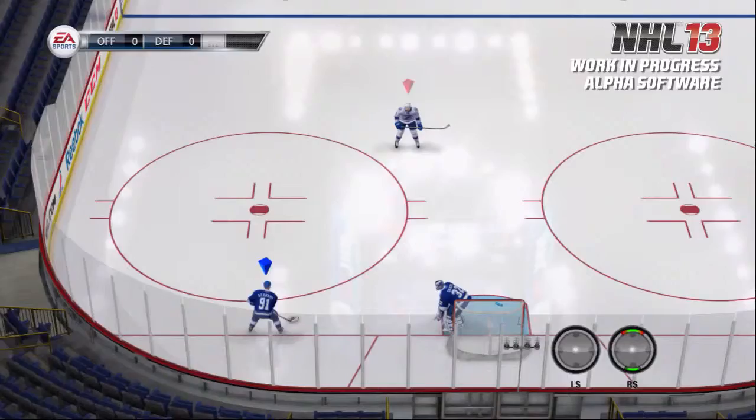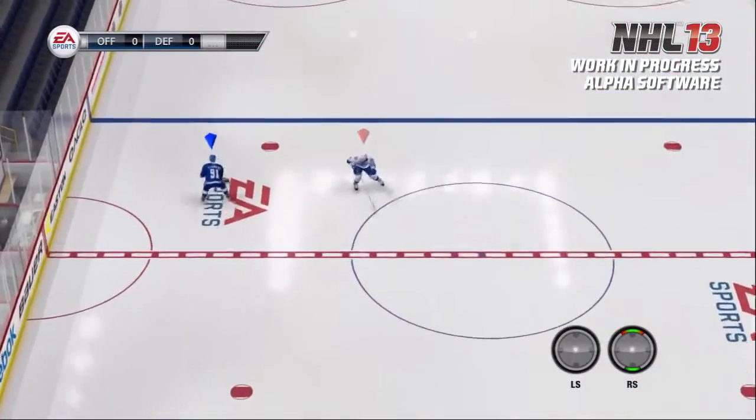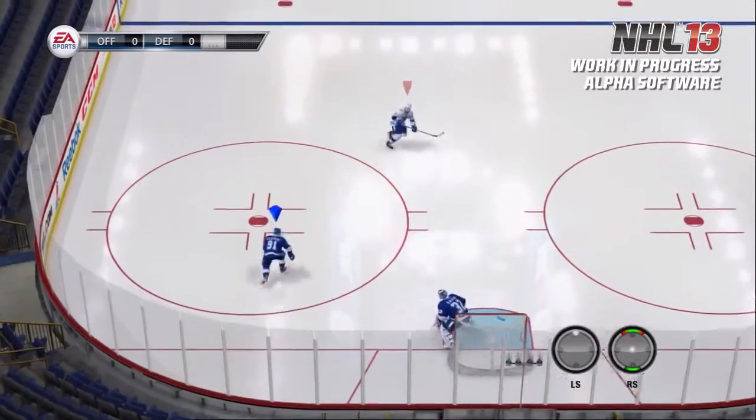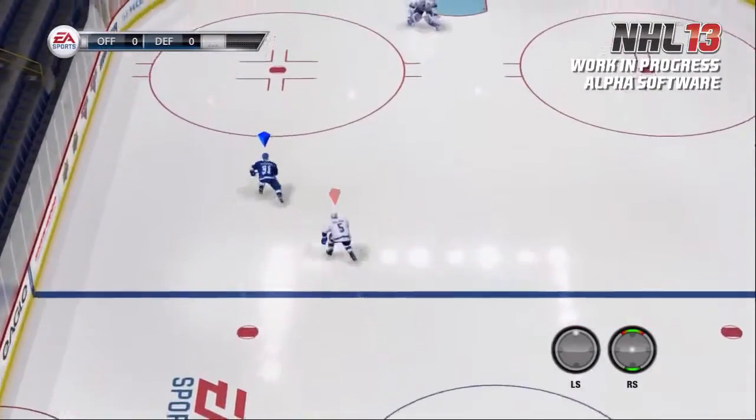Let's compare that now to NHL 13. Same thing — look at Stamkos here from stationary. Watch what it looks like. Watch the way he's able to accelerate quickly with the explosive first step. And then watch when I go into the glide to the neutral zone. I see the defenseman coming over to hit me and I explode again out of that. I'm going to take Stamkos and push up on the left stick to show you what top-end speed looks like in NHL 13. Explosion, skating up ice — goes into that one hand and he's gone.